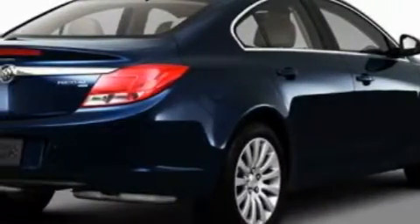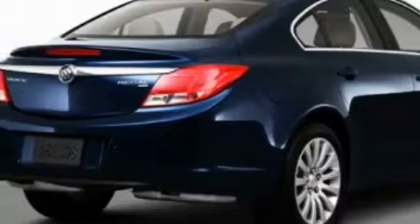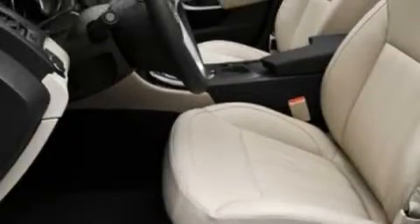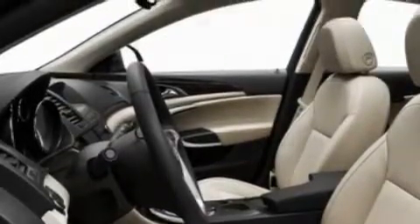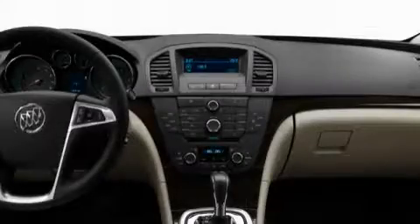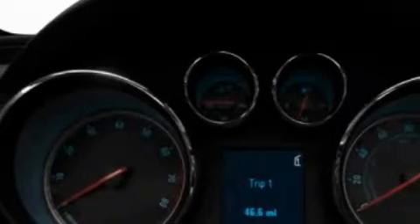Its top features include heated seats, air conditioning with automatic climate control, leather seats, cruise control, steering wheel mounting controls, commercial-free satellite radio, a low tire pressure indicator, traction control and stability control systems. And it's easy to see why this automobile is an excellent choice.